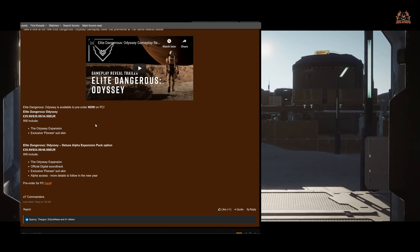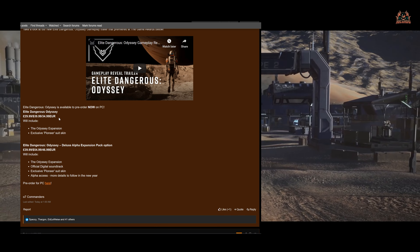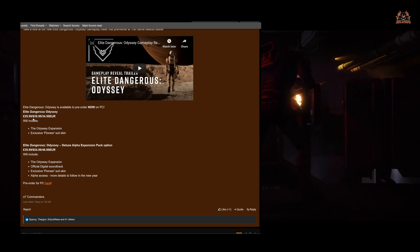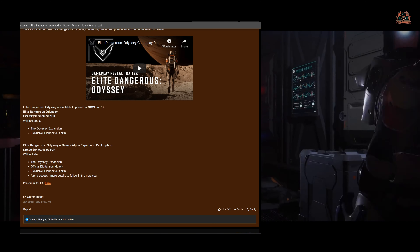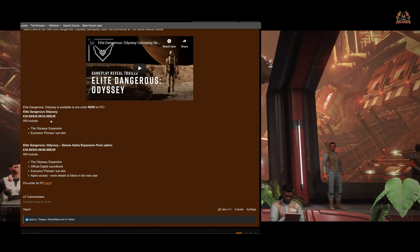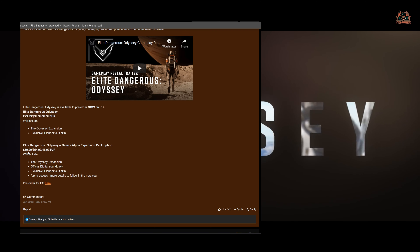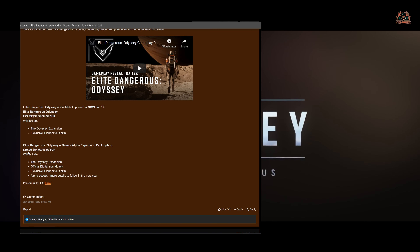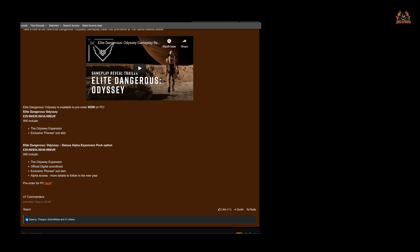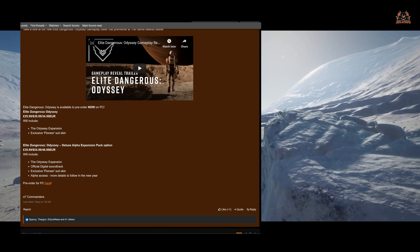Elite Dangerous Odyssey is available to pre-order now as of the 11th of December 2020. It comes in two flavors: the standard edition with the Pioneer suit skin costs £29.99, $39.99, or €34.99. The Alpha Expansion Pack costs an extra £10, so £39.99 - actually it's £39.99 on pounds... £54.99 on dollars and €46.99 euros.